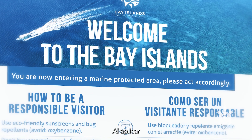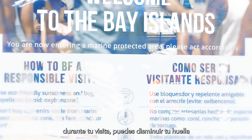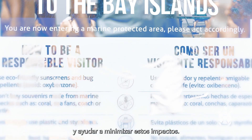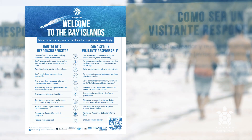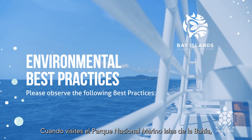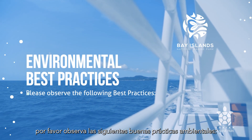By observing all recommended environmental best practices when visiting, you can lessen your footprint and help reduce these impacts. When visiting the Bay Islands National Marine Park, please observe the following environmental best practices.